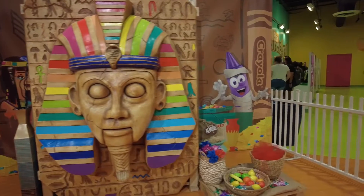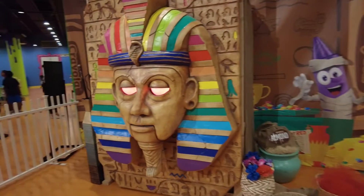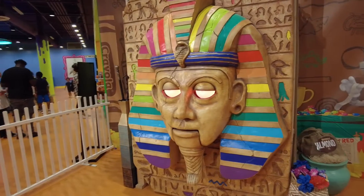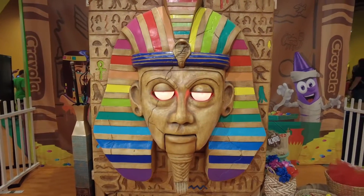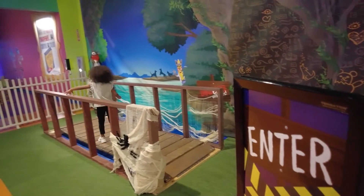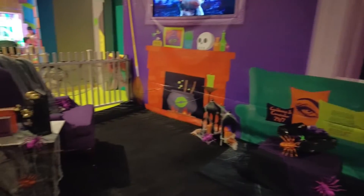There is a pharaoh's tomb, along with lots of other cool photo ops, all included with admission.